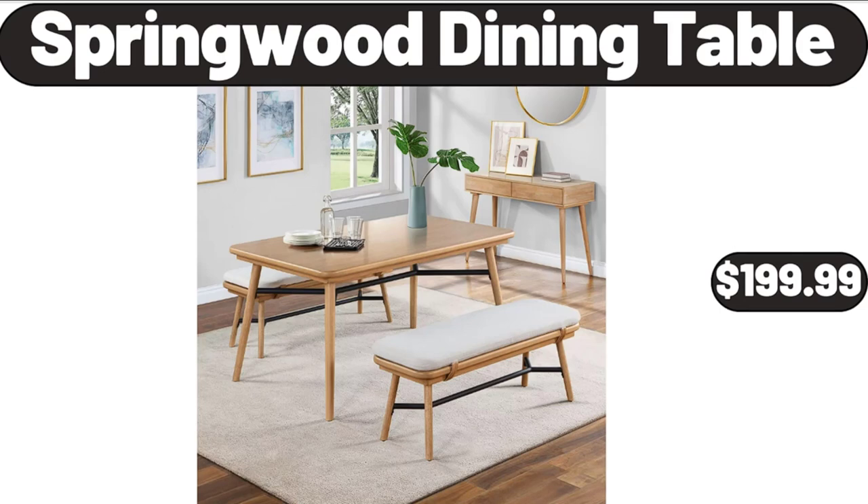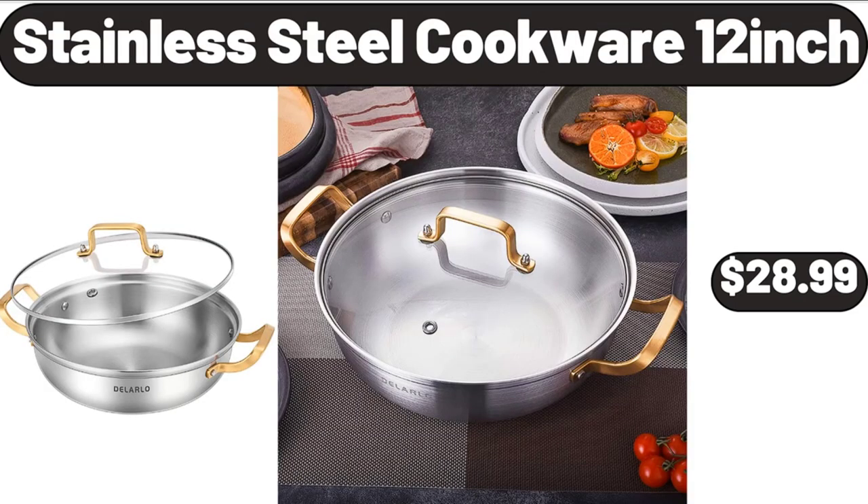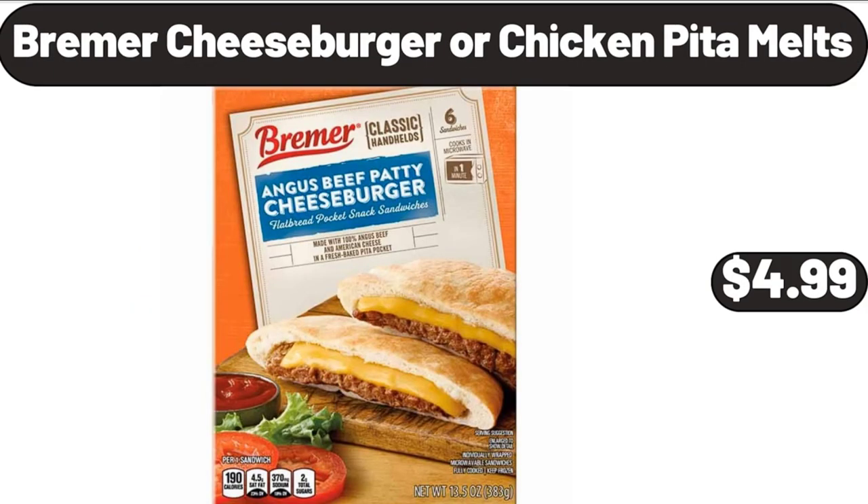Springwood Dining Table, $199.99. Porcelain Bowls Set of 6, $12.99. Stainless Steel Cookware 12-Inch, $28.99. Bremer Cheeseburger or Chicken Pita Melts, $4.99.